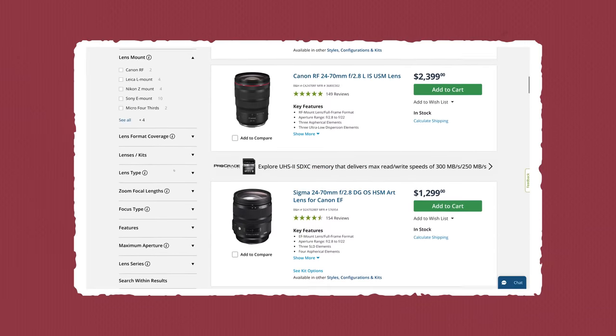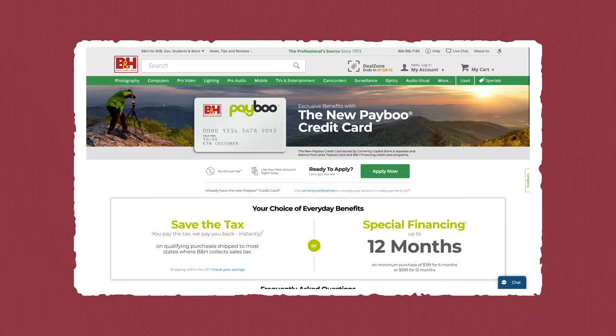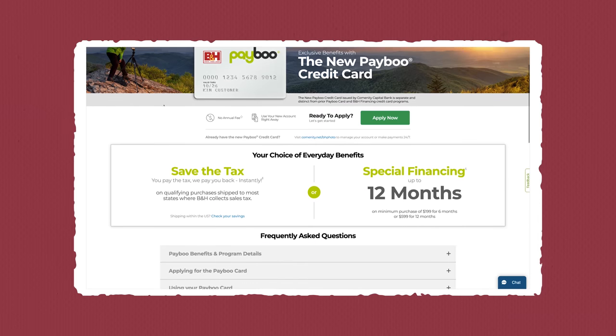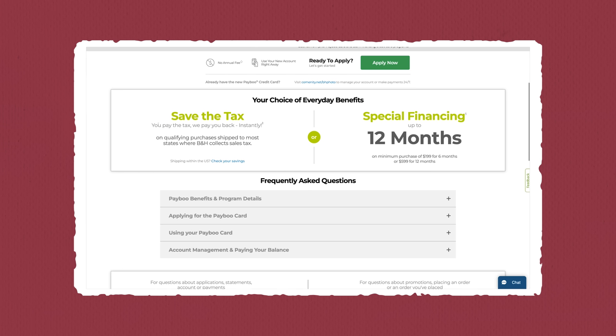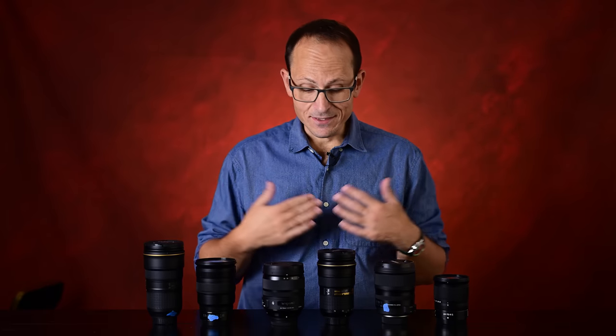If you're in the market to get one of these, check out the sponsor of this video, B&H Photo. They have a huge range, including all of the different 24-70s from different manufacturers. Check out Payboo — a store payment card that instantly credits you back the amount of sales tax on your order, available exclusively at B&H Photo. Given these lenses tend to be universally priced everywhere, saving the sales tax makes B&H basically the cheapest place to get them new. Link in the description below.